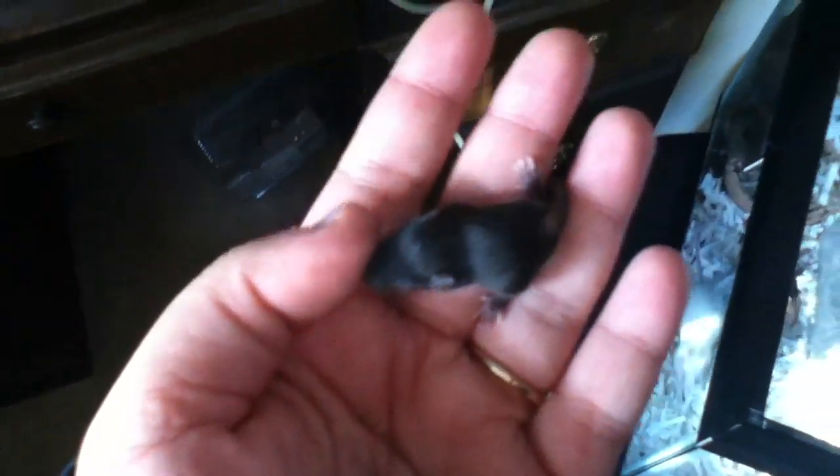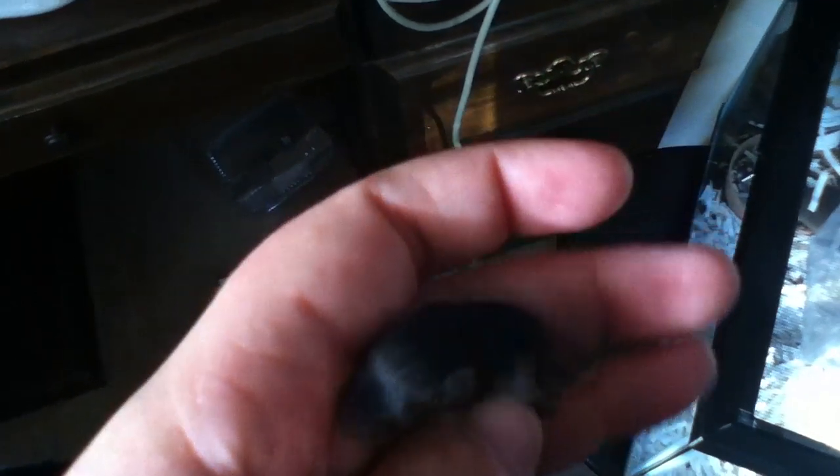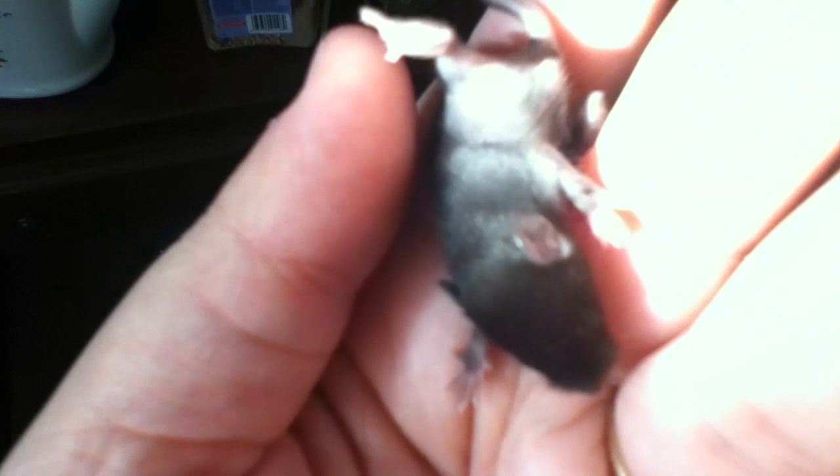This guy here is jet black. I actually really like these jet black ones — they're really pretty. Just don't ever use their tail as a handle, because you can actually really hurt them by doing that. This looks to be a male — a little boy.